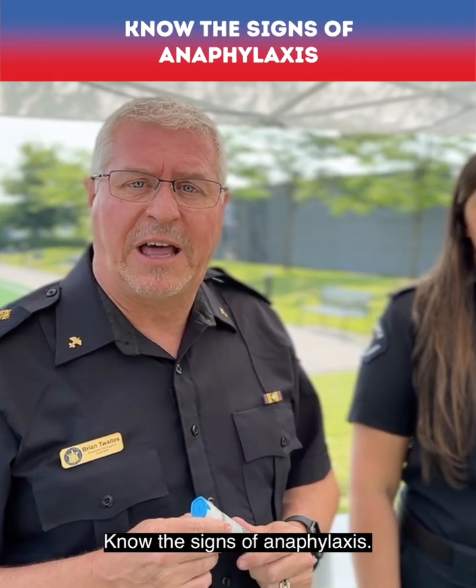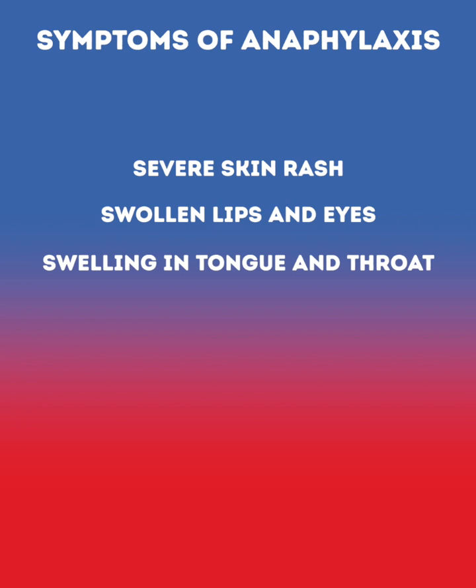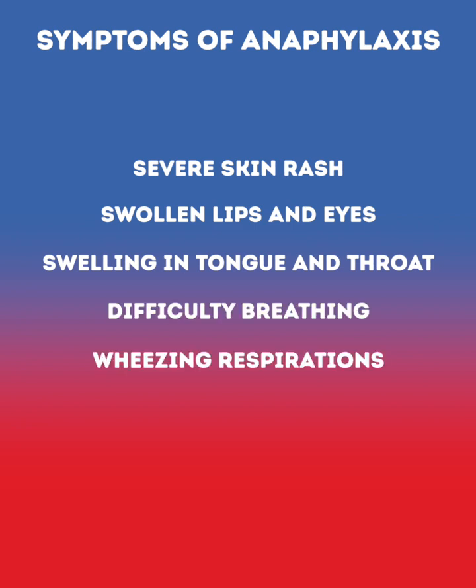Know the signs of anaphylaxis. Anaphylaxis symptoms can include severe skin rash, swollen lips and eyes, swelling in the tongue and throat, difficulty breathing. The patient may have wheezing respirations, excessive nausea and vomiting.